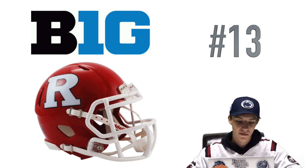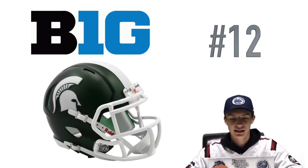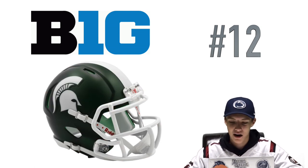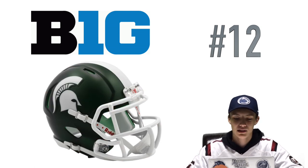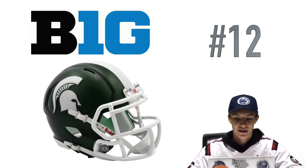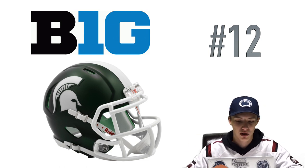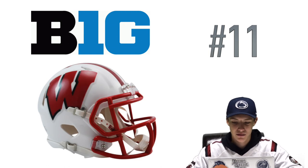At number 12, this one's gonna make a few people mad, but I had to put Michigan State. Again, a matte helmet — I think I would much prefer this if it was shiny. I think they made a mistake making it matte. I like the white stripe down the middle and the logo on the side, but make that shiny and it would jump up this list way more.